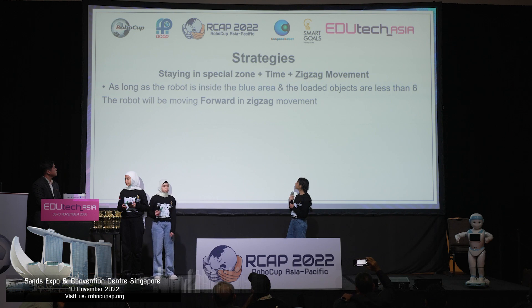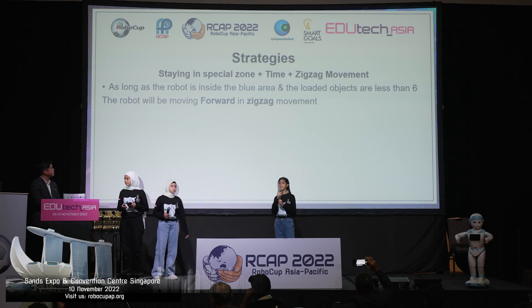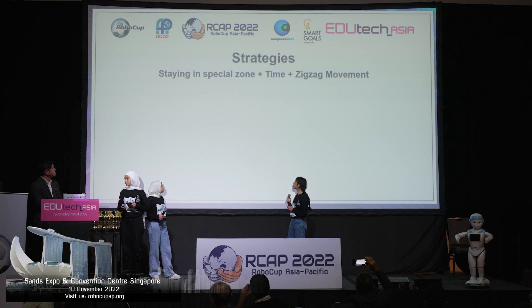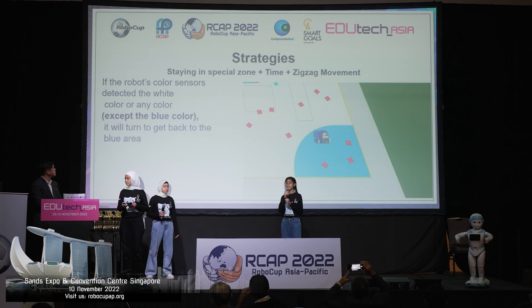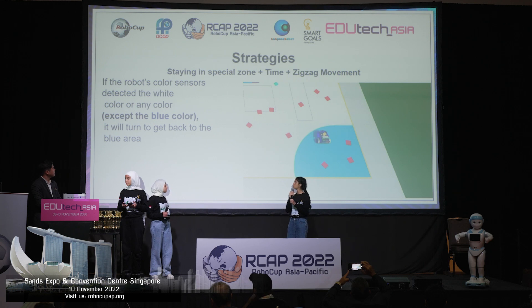Staying in the blue area. As long as the robot is inside the blue area and the loaded objects are less than 6, it will keep collecting the objects in the blue area in a zigzag movement to occupy more space. If the robot detects the white color while it is in the blue zone, it will turn to continue collecting in the blue zone.